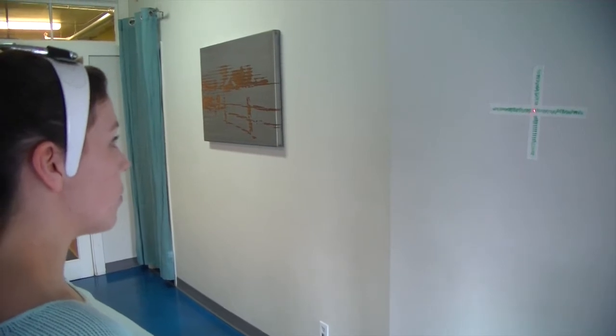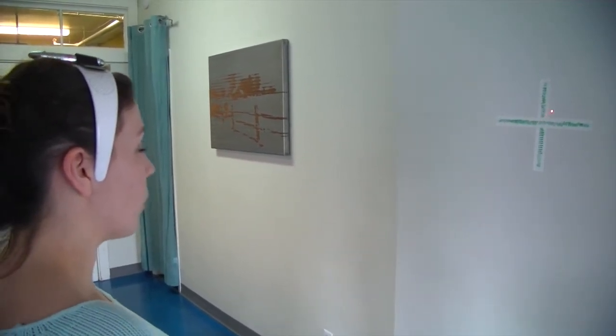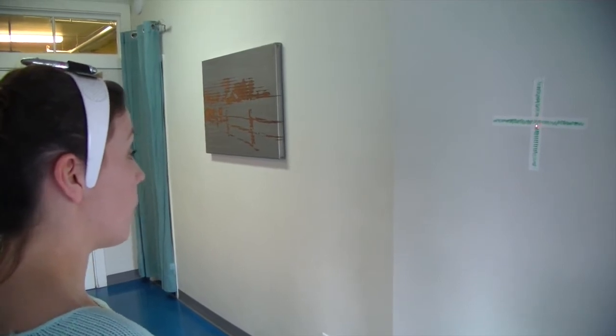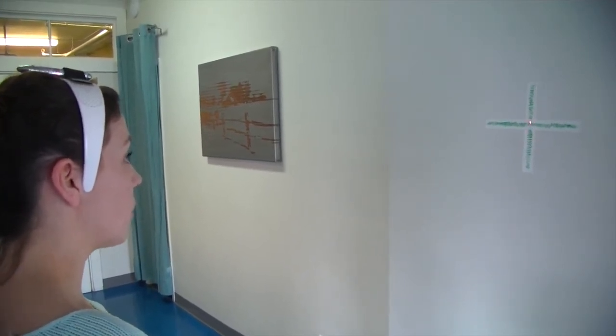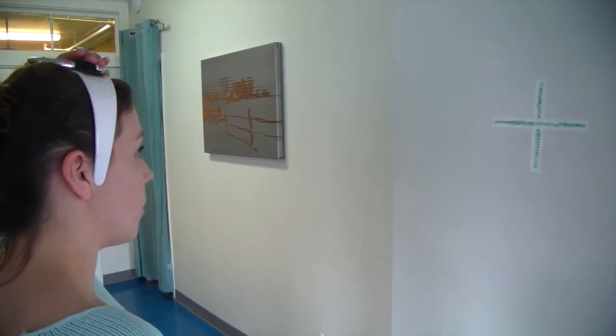Other ideas are you could trace shapes on the wall, so if you were following the outline of a door or the outline of a picture on the wall. If you'd like to, that might be a nice exercise to try at home.